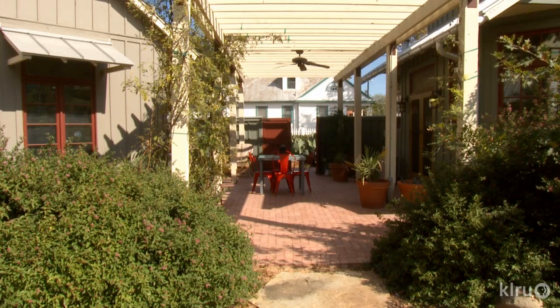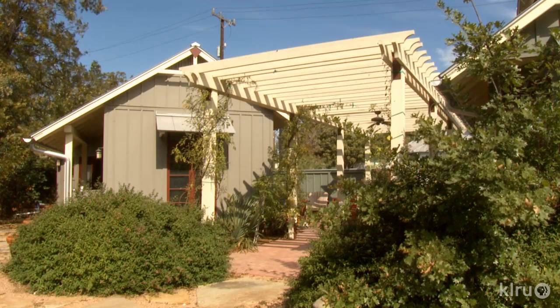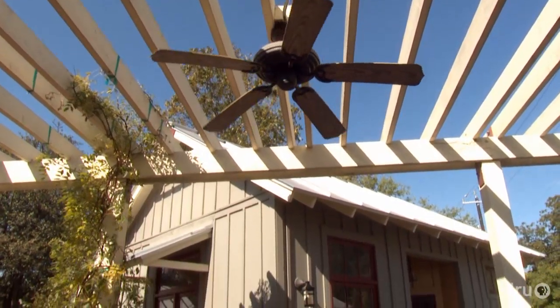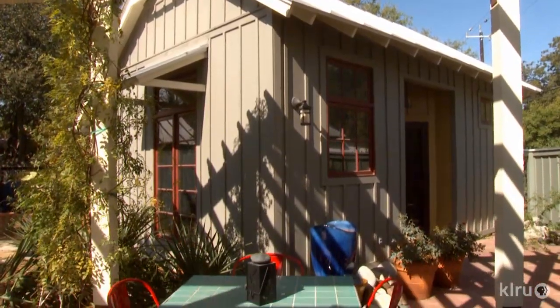We wanted to make this outdoor pergola really large and structural, so it really is part of the house and not just an add-on. We made it massive, and it will eventually have wisteria vines covering it to add a ceiling of sorts and to cool the breezes.